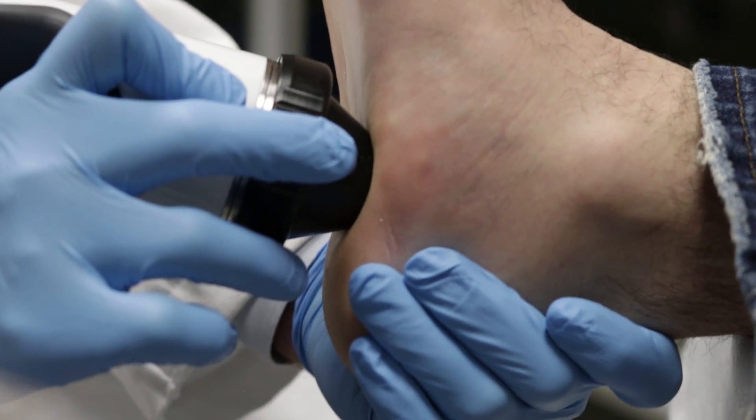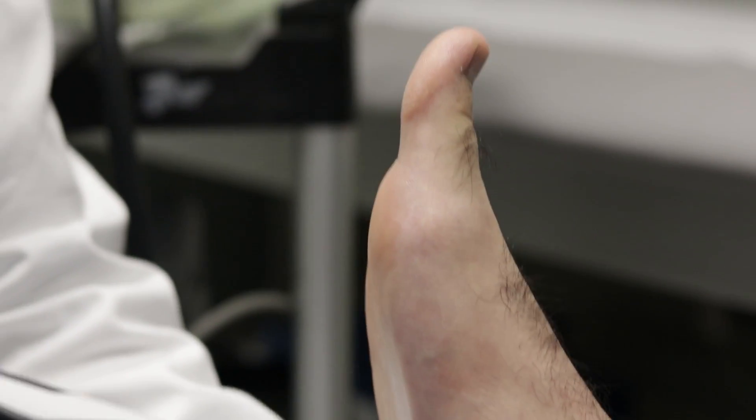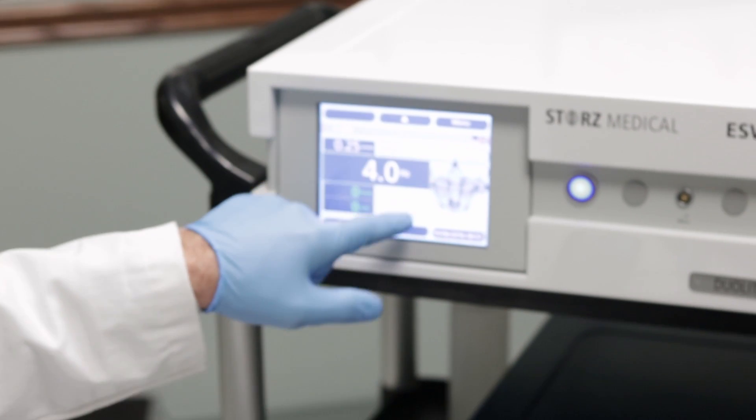Extracorporeal shockwave treatment is a machine that delivers multiple sound waves to the soft tissue. In response, the body increases blood flow to the area, bringing cells and nutrients to heal the damaged tissue.